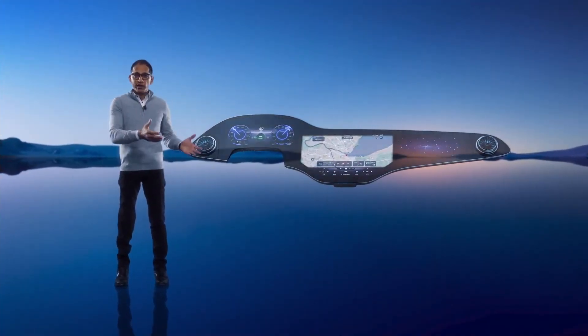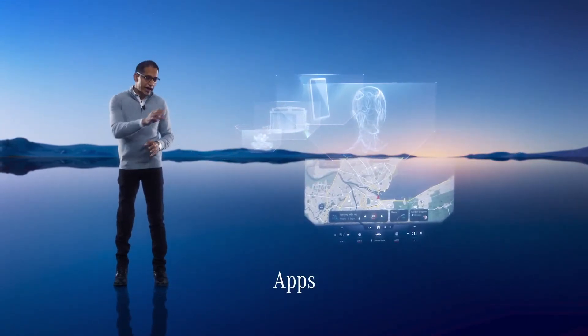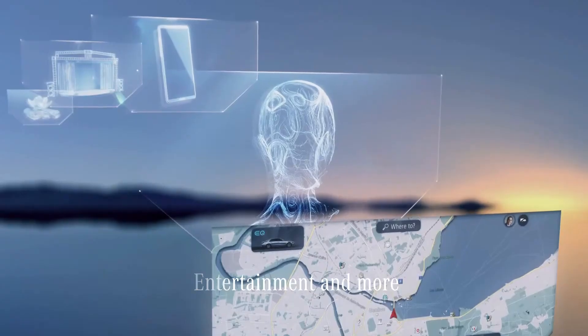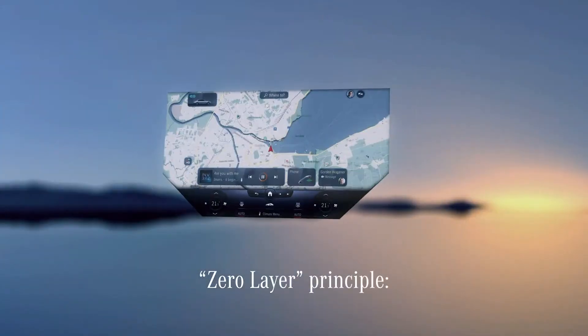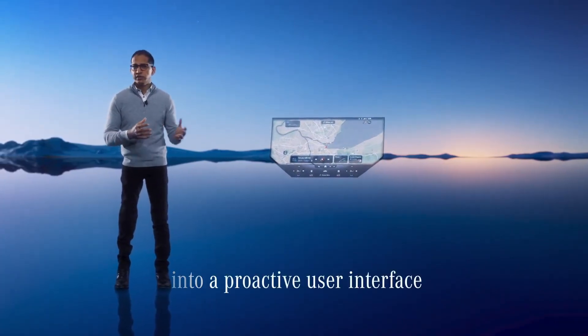There is a lot going on in there. The Hyperscreen offers amazing functionality — you have apps, vehicle functions, navigation, climate control, and entertainment. The list goes on. We call it the zero layer principle. It brings all the apps and functions into the fluid, proactive user interface. You can activate the functions you need from one screen.